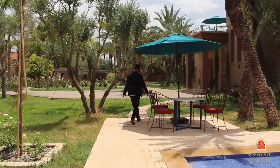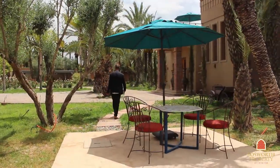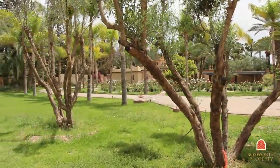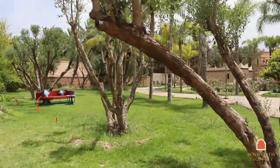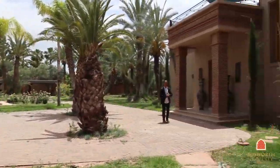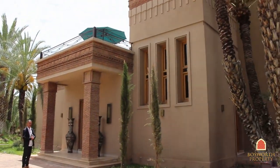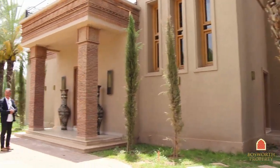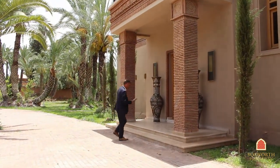Some fabulous date palms there. There's a carport for four vehicles over there, and there's a guardian's lodge. There's staff quarters as well behind the property with four bedrooms. The main building here has five beautiful suites as well as two beautiful sitting rooms, and there is a further independent house with a further three bedrooms in it.